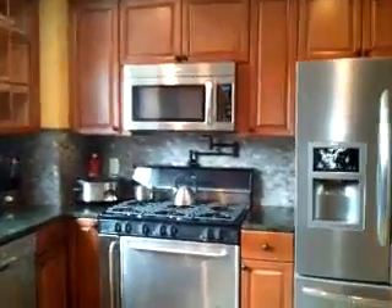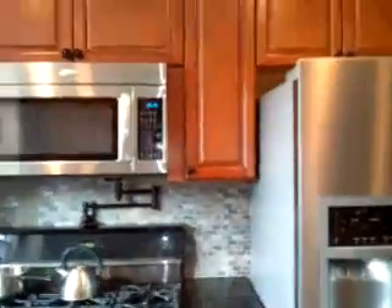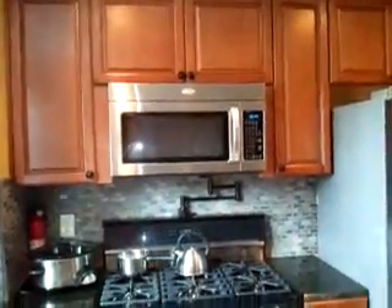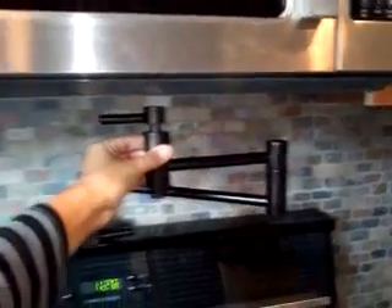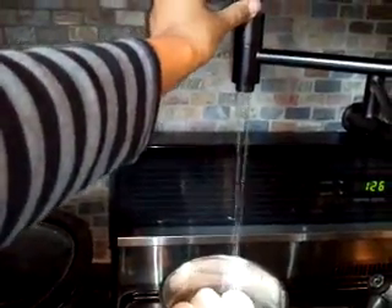This is a video of the changes to the house. This is a microwave stove. This is a pasta faucet to fill pots from anywhere on the stove.